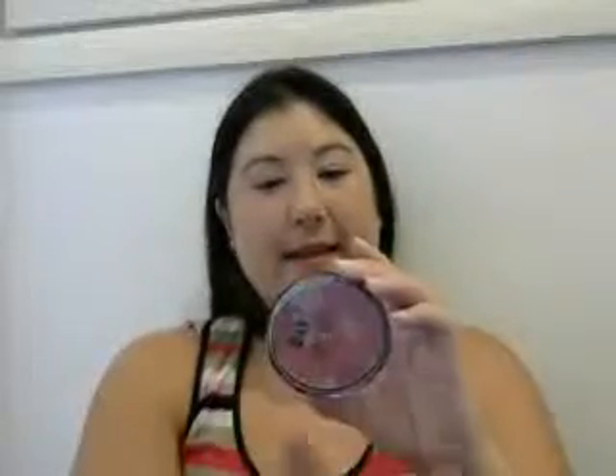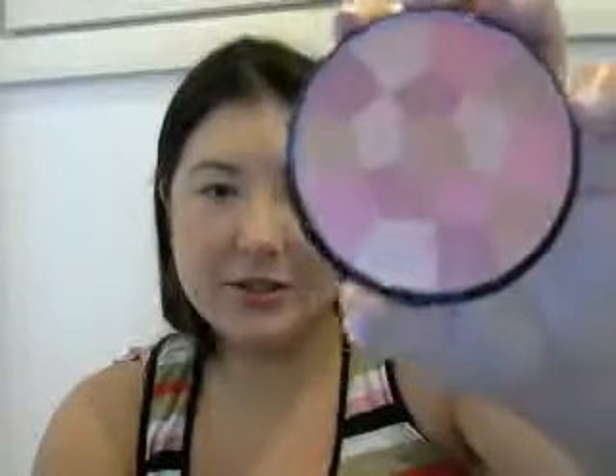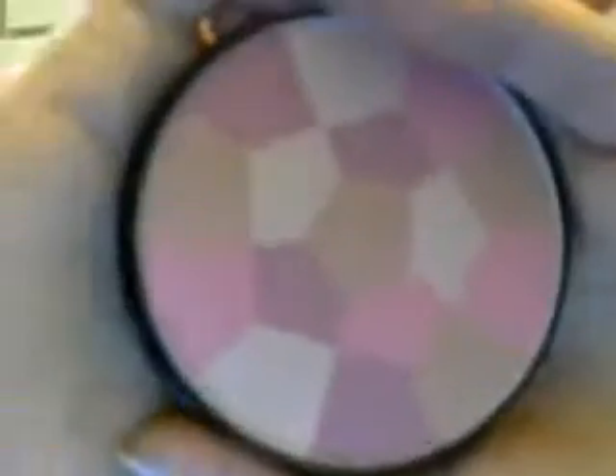The first one I got is this NYC New York Color Color Wheel Mosaic Face Powder, and the color is called Pink Cheek Glow. I really like it. I really like mosaic products — they just remind me of really artful, artsy types of things.